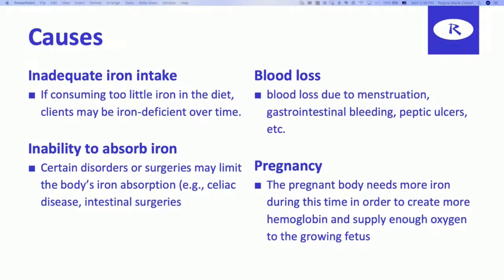Blood loss is also a common cause of iron deficiency anemia, especially with a heavy menstruation cycle, or gastrointestinal bleeding of any kind, or peptic ulcers. And of course, pregnancy will cause your body to need to create more hemoglobin. If your body is not in a position to create more hemoglobin, you're going to become iron deficient and it may cause complications for yourself or the growing fetus.